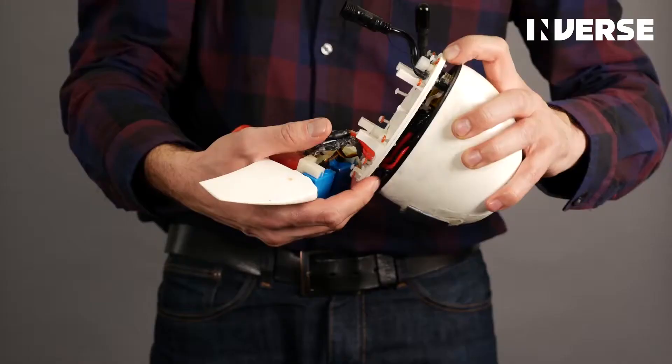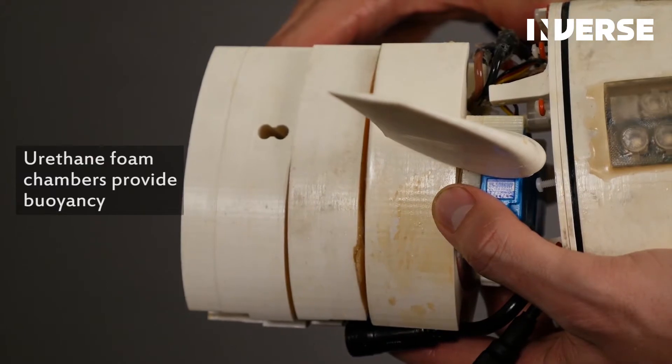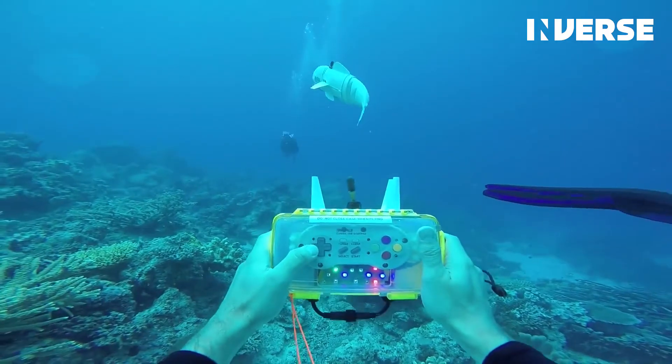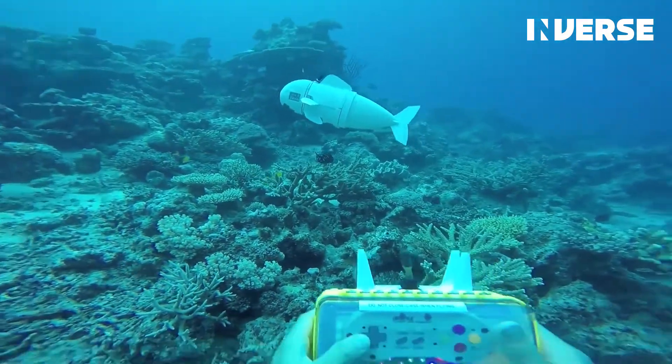The electronics, including a Linux PC, are all located in the head. A hydraulic pump moves the tail. Urethane foam chambers provide buoyancy. The flexible tail is made of a silicon elastomer. A remote module — in this case what looks like a Super Nintendo controller — allows the diver to control the fish using ultrasonic frequency.